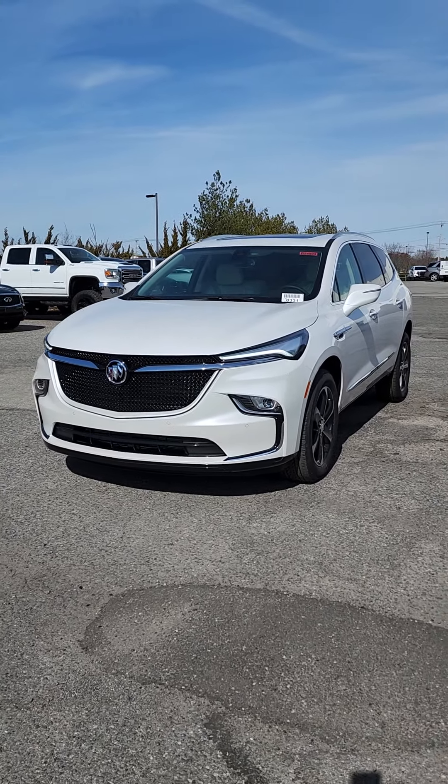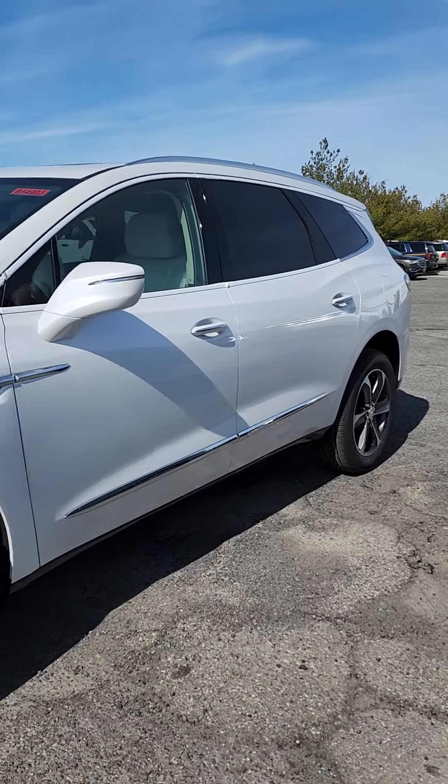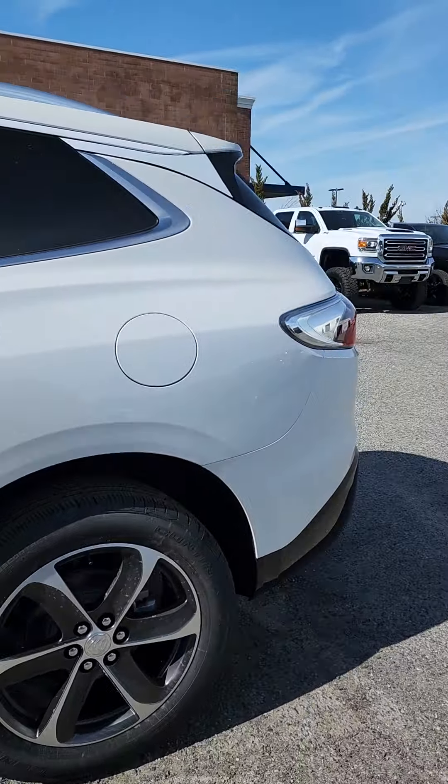This one is the Premium in the new Sage Metallic — absolutely beautiful. You can see the new grille; the side is exactly the same, the back is the same. But from the front you have a really nice new shape to it.